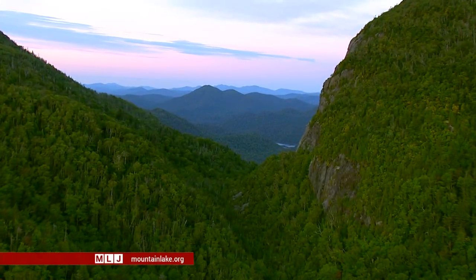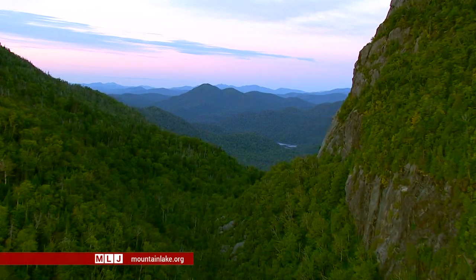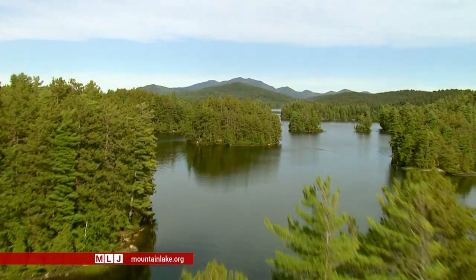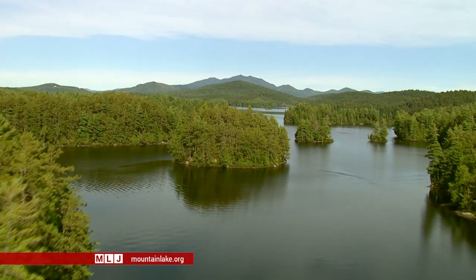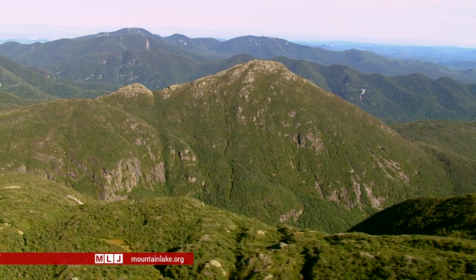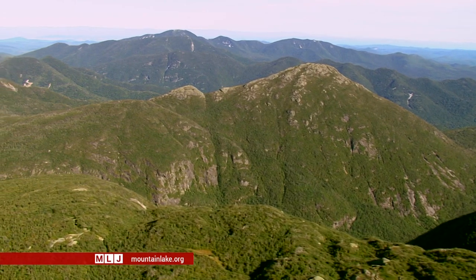The Adirondack Mountains — full of mystery and inspiration for artists since the arrival of the first Europeans. What they painted was sought out by art dealers and collectors from around the world. But with an entire continent to explore and paint, what was so compelling about the Adirondacks that kept the artists coming back for more?